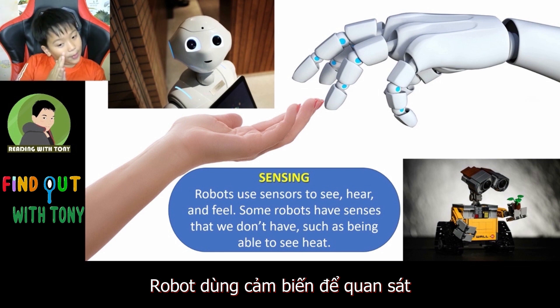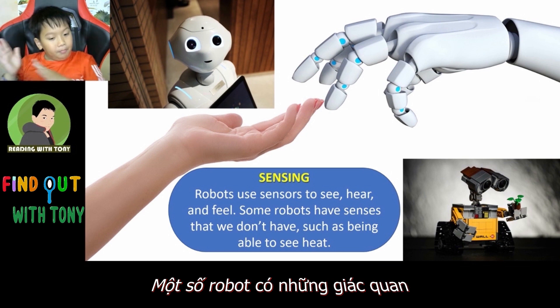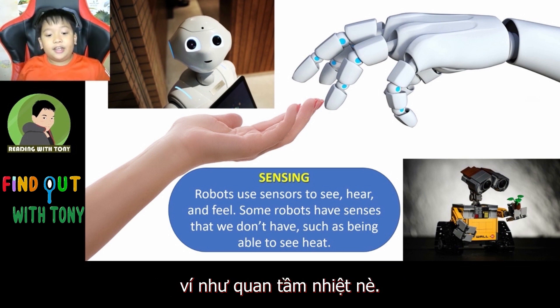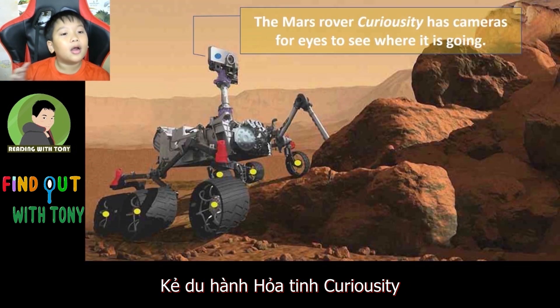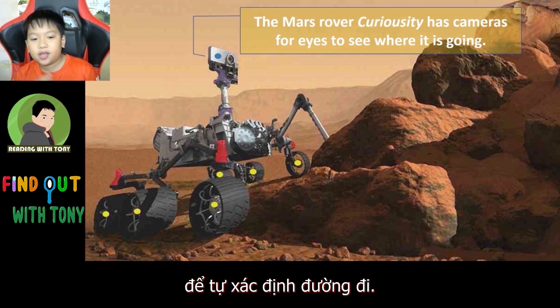Robots use sensors to see, hear, and feel. Some robots have sensors that we don't have, such as being able to see heat. The Mars rover Curiosity has cameras for eyes to see where it is going.